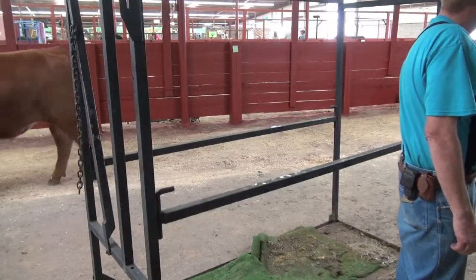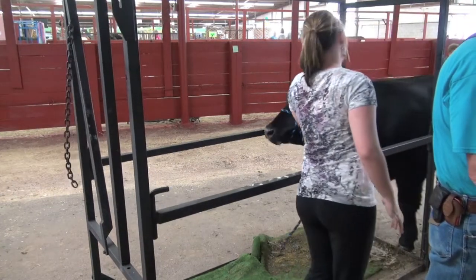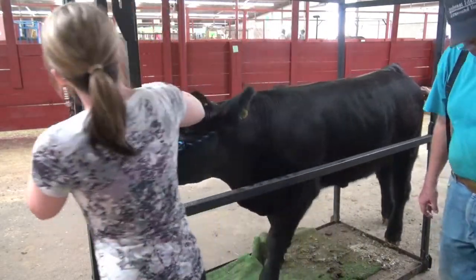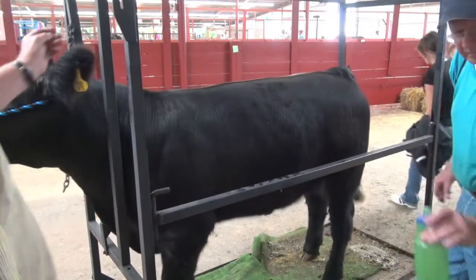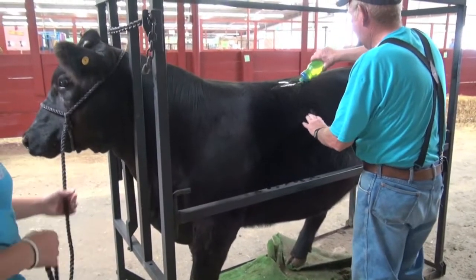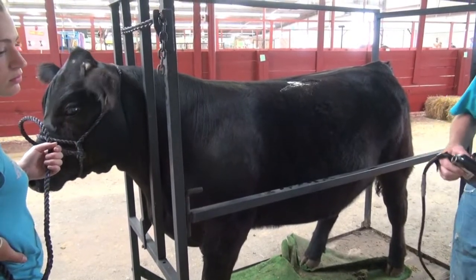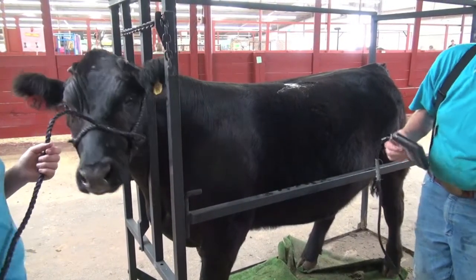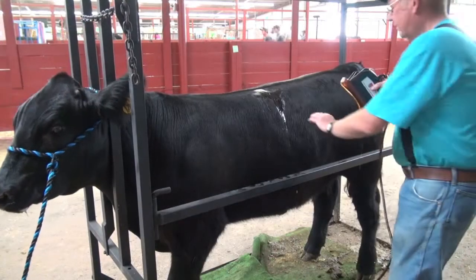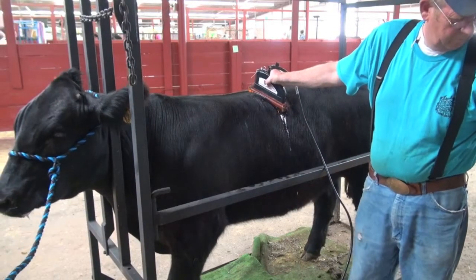During weigh-in at the fair, market animals are scanned by a trained technician. The steers are scanned in a beef cattle chute, and the exhibitor brings the animal to the chute so it can be restrained in a non-threatening manner. Vegetable oil is applied to the cattle between the 12th and 13th ribs and across the 11th, 12th, and 13th ribs. The oil serves as a coupling agent between the animal and the ultrasound transducer, helping to remove dirt and air and provide good contact.